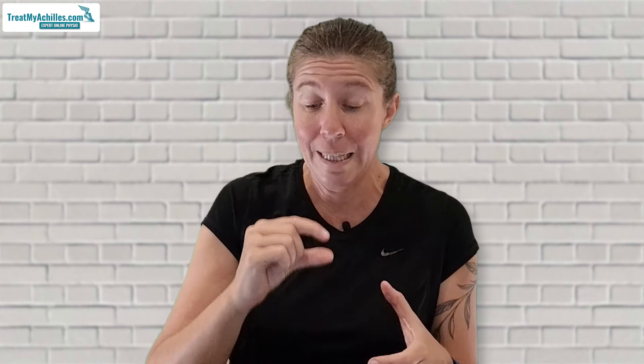You will likely also benefit from watching some of the other videos we've made about how the right type of shoes, or putting heel inserts that lift your heels slightly into your shoes, can really help decrease your pain when you've got a painful Achilles tendon. Links to those videos are in the description of this one.